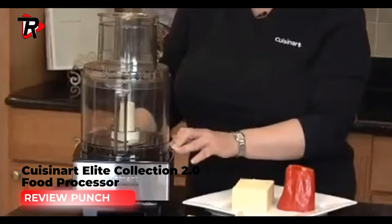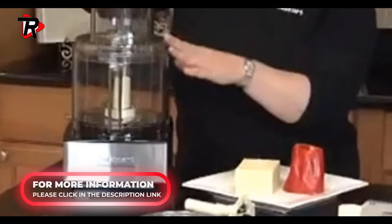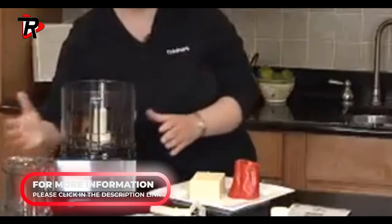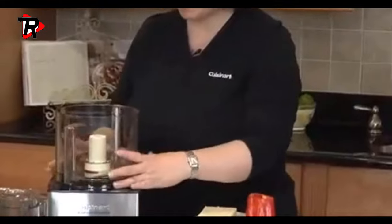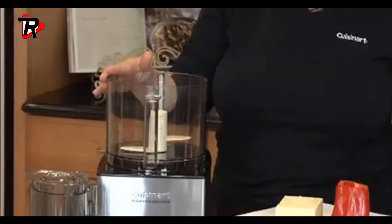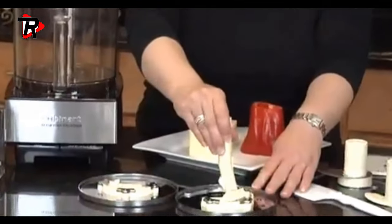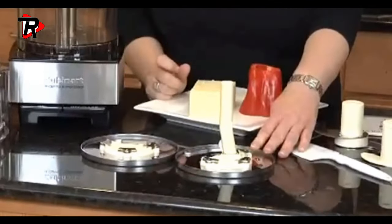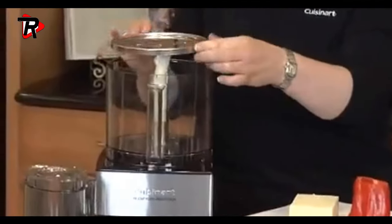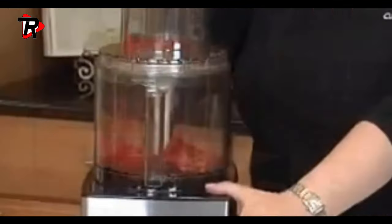Cuisinart FP-14 DCN Elite Collection 2.0, 14-cup food processor. Features a 14-cup large bowl and a 4.5-cup small bowl with pour spouts and measurement markings. Electronic touchpad controls with blue LED lights, BPA-free, 1300-watt motor with push-button release, stainless steel adjustable slicing disc, and all removable parts are dishwasher safe.